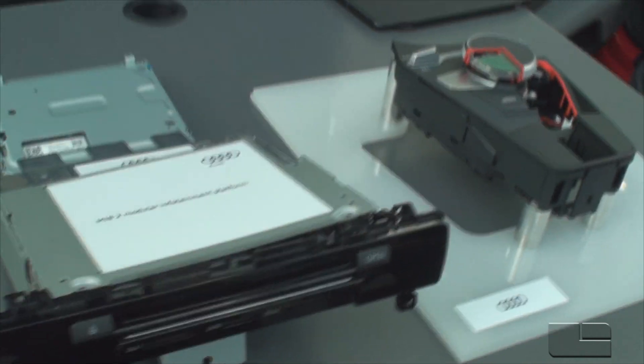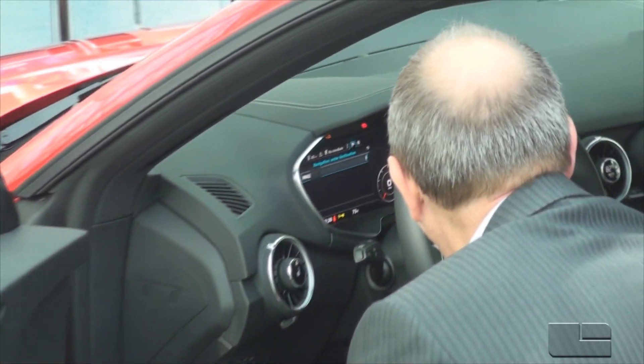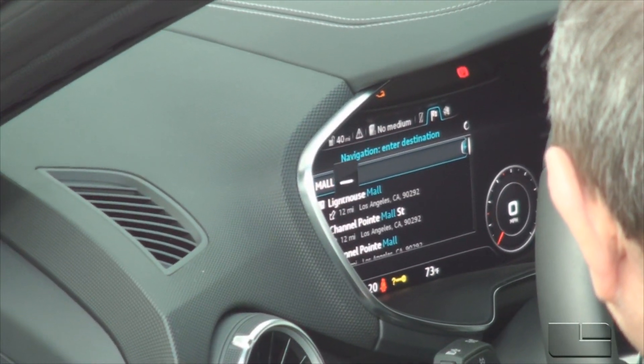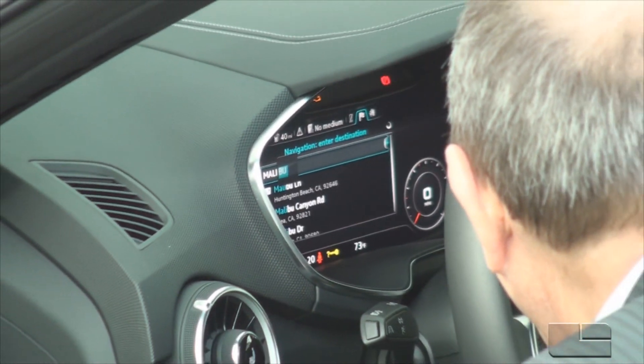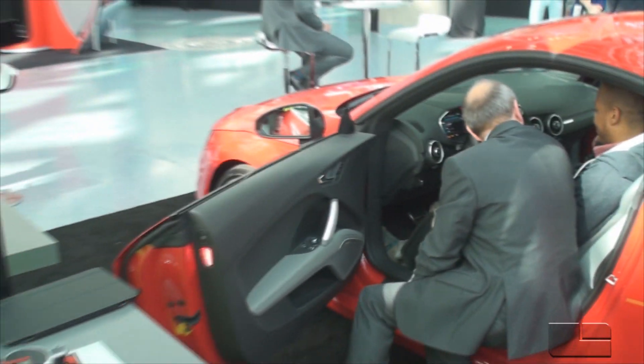Inside the TT, what we've done is merge the center stack screen with the instrument cluster, so it's an all-digital instrument cluster. Audi calls it the virtual cockpit. You can merge your tachometer, your speedometer, along with your radio, navigation, and other vehicle features.